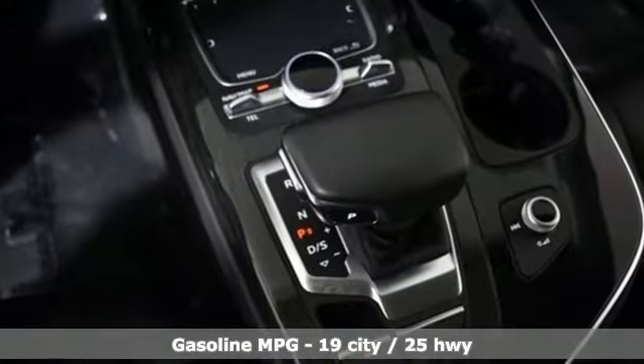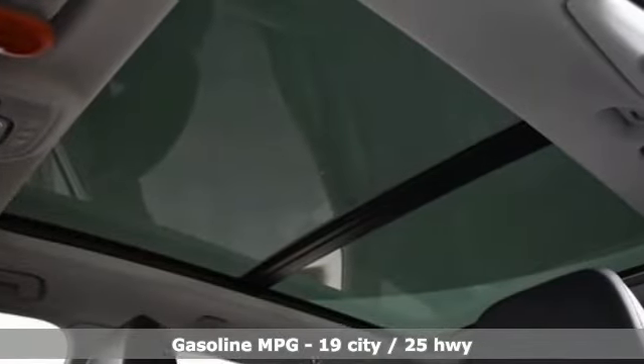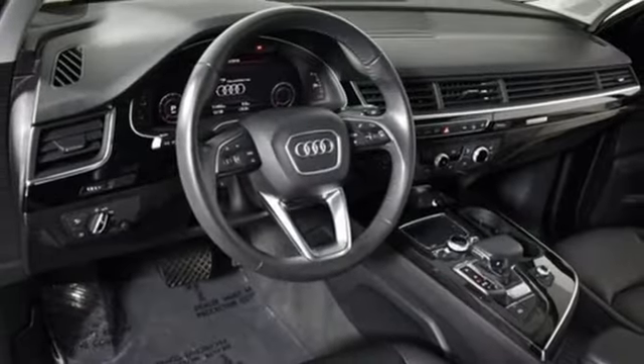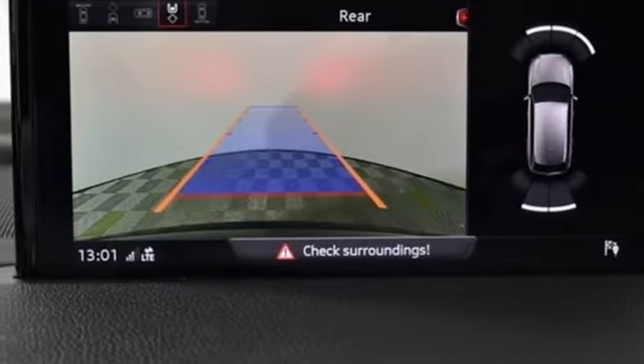It comes nicely equipped with features you'll love: streaming audio, doors and push button start proximity key, front heated leather bucket seats, auto dimming rear view mirror, wireless phone connectivity, and dual zone climate control.